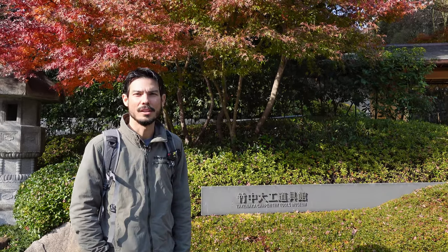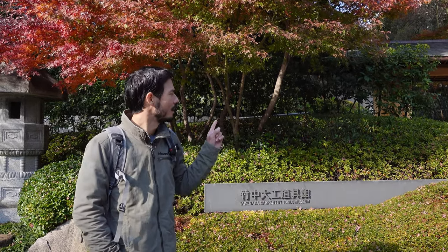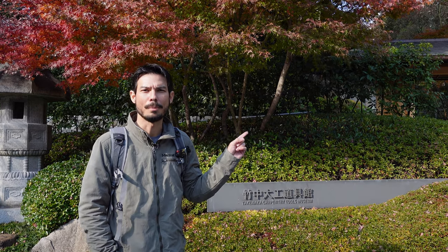We're standing outside the museum and we're about to go in. What's exciting about this place is it's one of the only places in Japan of its kind.